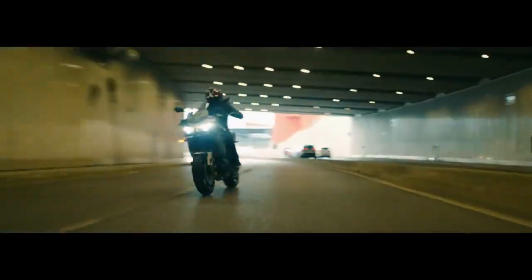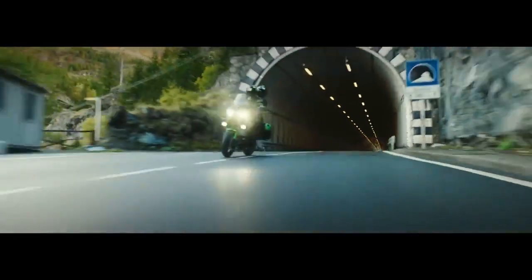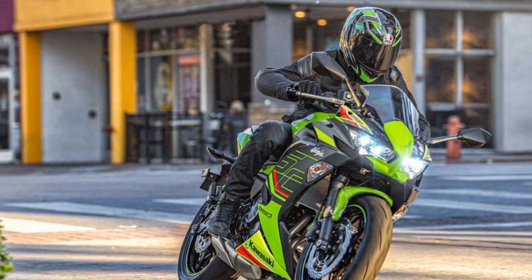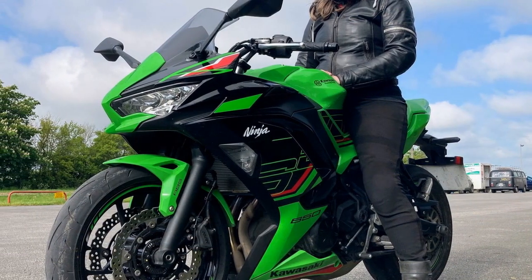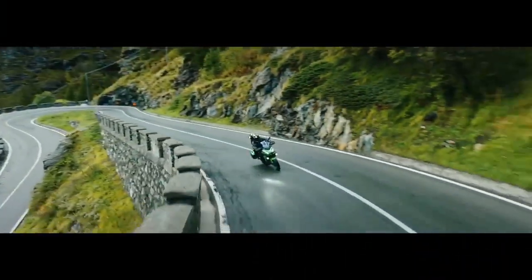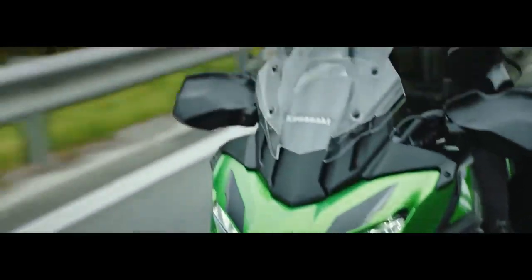Engine and Performance. At the heart of the Ninja 650 beats a 649cc parallel twin engine that delivers a perfect blend of power and efficiency. This liquid-cooled, fuel-injected engine produces an impressive 67 horsepower and 48.5 lb-ft of torque. While it may not be the most powerful bike in its class, the Ninja 650's power delivery is smooth and predictable, making it an ideal choice for both novice riders and experienced enthusiasts.